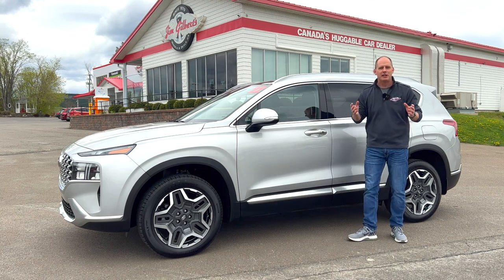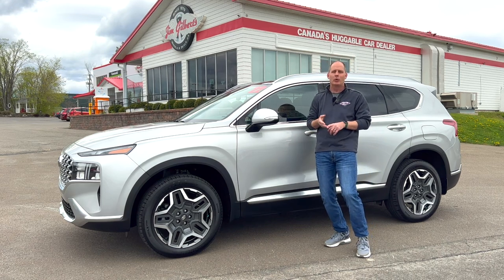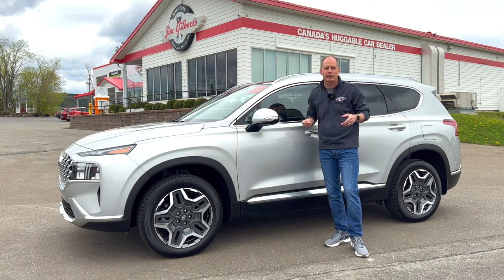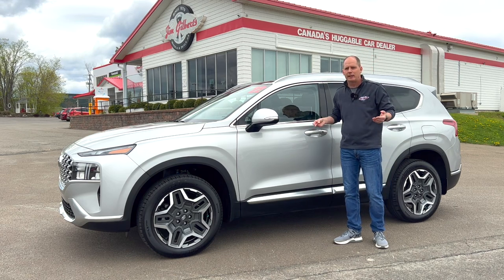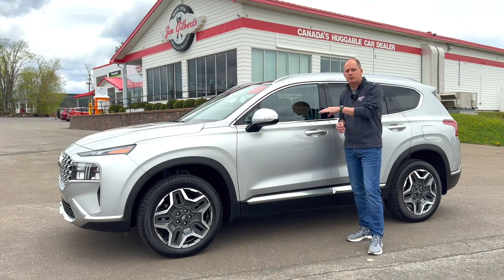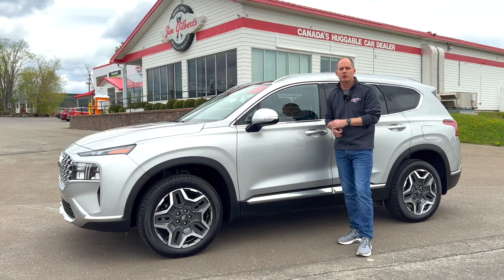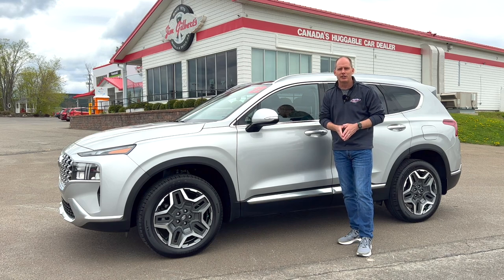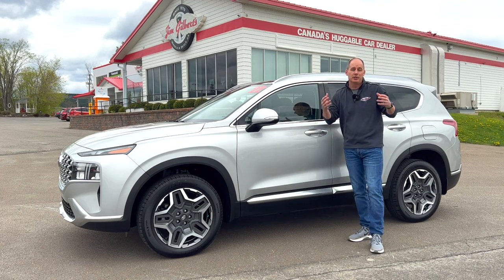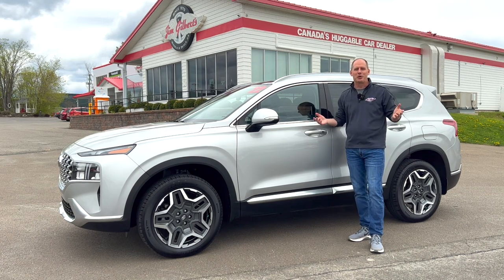I'm filming here at Jim Gilbert's Wheels and Deals in Fredericton, New Brunswick. If you're looking for this car, there's not a three month, six month, or one year wait — you can buy it today. Whether it's a PHEV, an electric vehicle, or just a regular crossover, make sure you stop by Jim Gilbert's Wheels and Deals. If you have questions about this vehicle, subscribe and let me know in the comments, because I have full access to their complete line of vehicles and we can build a video database of information.